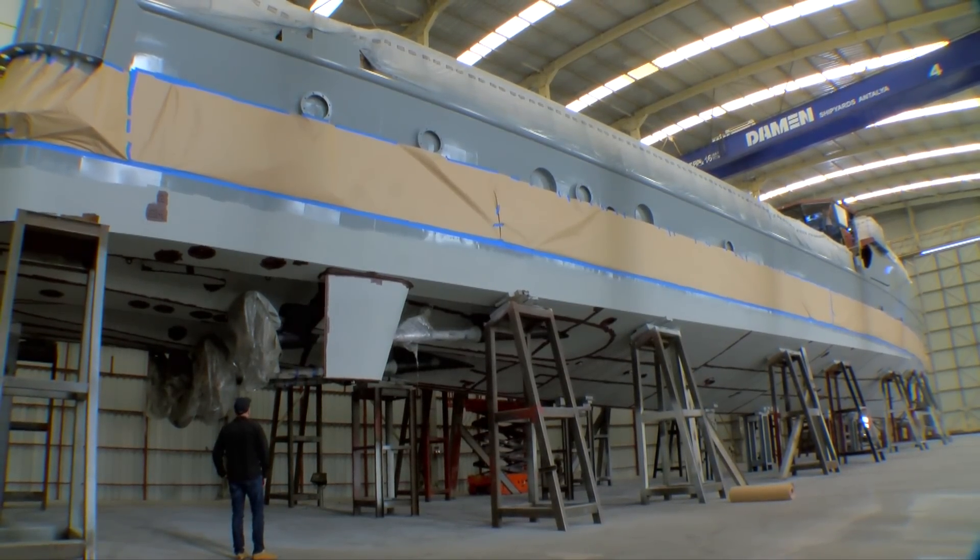I come to think that we've just been here a few months ago when the first section was being welded, and now this is a full-on ship.